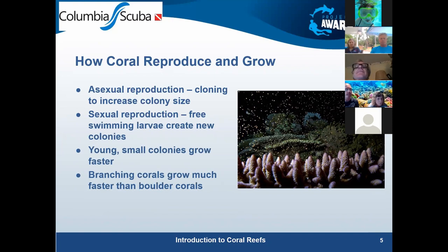The reason sexual reproduction matters is that asexual reproduction just creates the same gene pool — that's why it's called cloning. But with sexual reproduction, sperm and eggs from different corals create new DNA. When scientists find corals that are more heat-resistant or disease-resistant, they can isolate those and grow new genetic varieties better suited for today's environment.